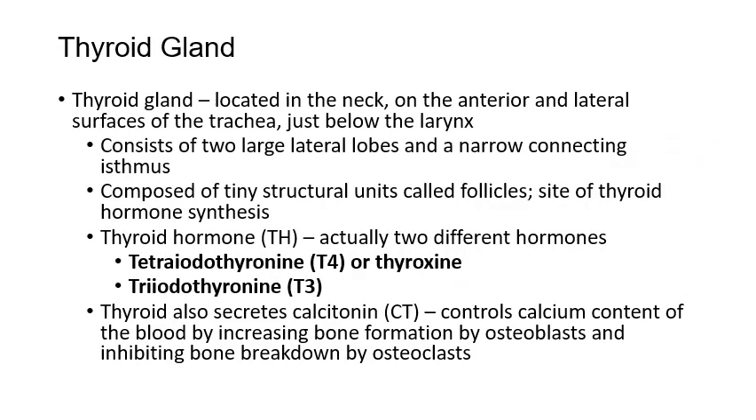Moving down to the thyroid gland, which is located in your neck in the shape of a butterfly — two wings on either side referred to as lateral lobes. They connect to each other in the middle via an isthmus. Inside those lobes are structural units called follicles where thyroid hormones are created. The two major thyroid hormones related to metabolic rate are tetraiodothyronine and triiodothyronine — sometimes called T4 and T3. Tetraiodothyronine is also called thyroxine.